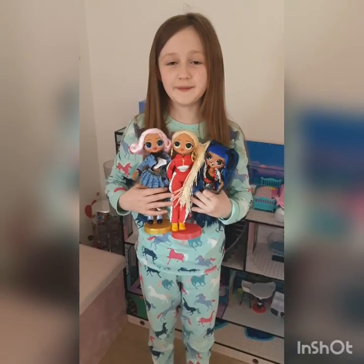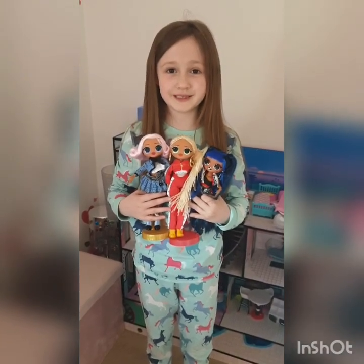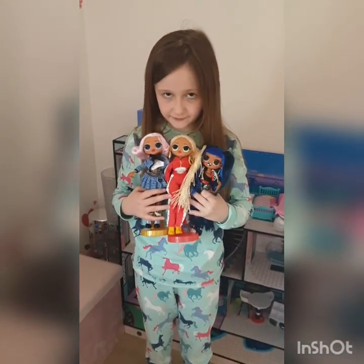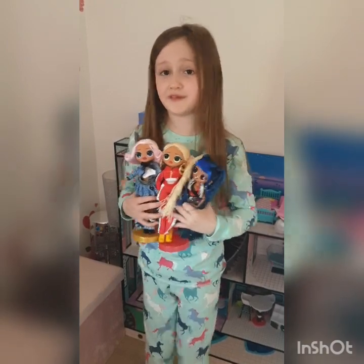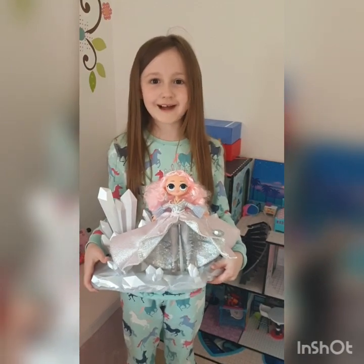Obviously I've got all these LOLs for my LOL house, but we have to have some OMGs as well. These are the three that I have, and I'm going to show you my favorite one — this is my favorite because it lights up.